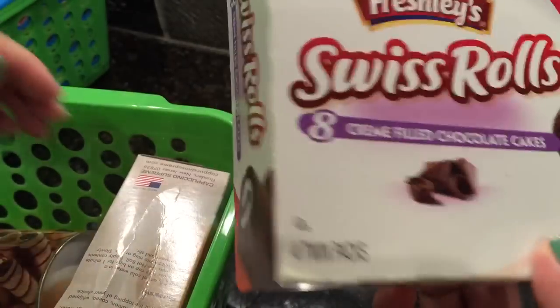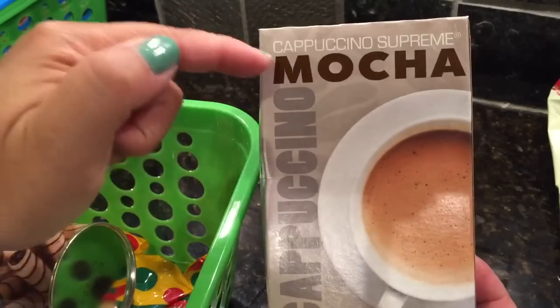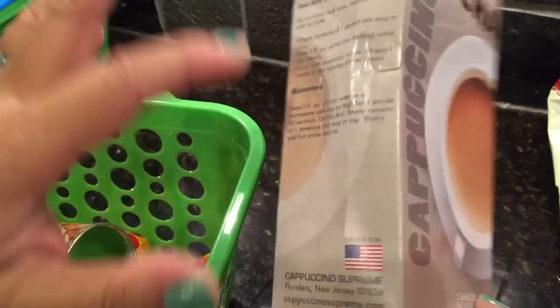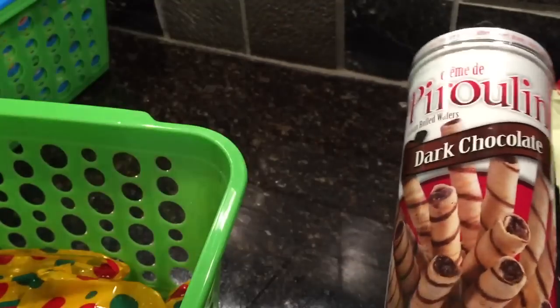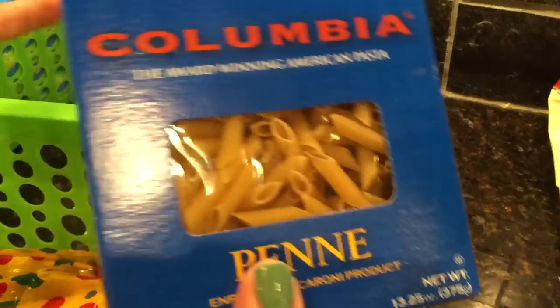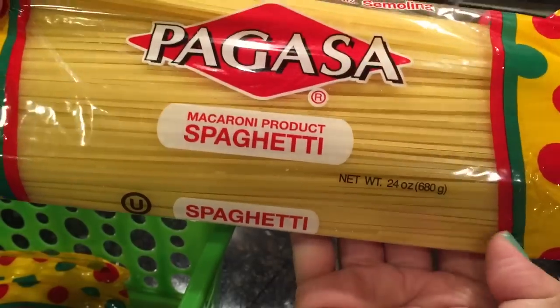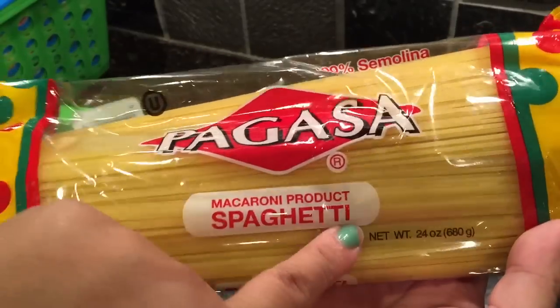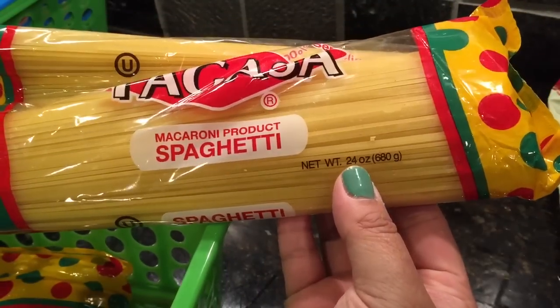I also got Swiss Rolls — my son always loves these. I also found the Mocha coffee one; one store only had French Vanilla, but when I saw the Mocha at this other store I was happy. And I got more Purulines because I love these — they have the Hazelnut, but I think I like the Dark Chocolate better, so I got two because Aiden likes them too. I needed to restock on pasta, so I picked up Penne Pasta in a 13.25-ounce container and also a 24-ounce spaghetti — two packages. It's more than a pound for a dollar, which is a great price.